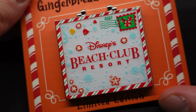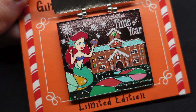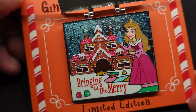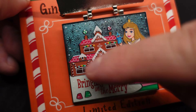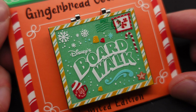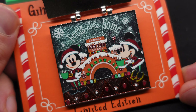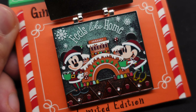Next up is Beach Club. This one features Ariel from The Little Mermaid, and it reads 'it's that time of year.' Next is Grand Floridian Resort and Spa. This one features Aurora, and it reads 'bringing in the merry.' That's a fancy looking gingerbread house on that pin. And our last one is Boardwalk Resort — I'm keeping this one as well. This is probably my second favorite. Features Mickey and Minnie, and it reads 'feels like home.' I love the boardwalk entrance there as the gingerbread house.